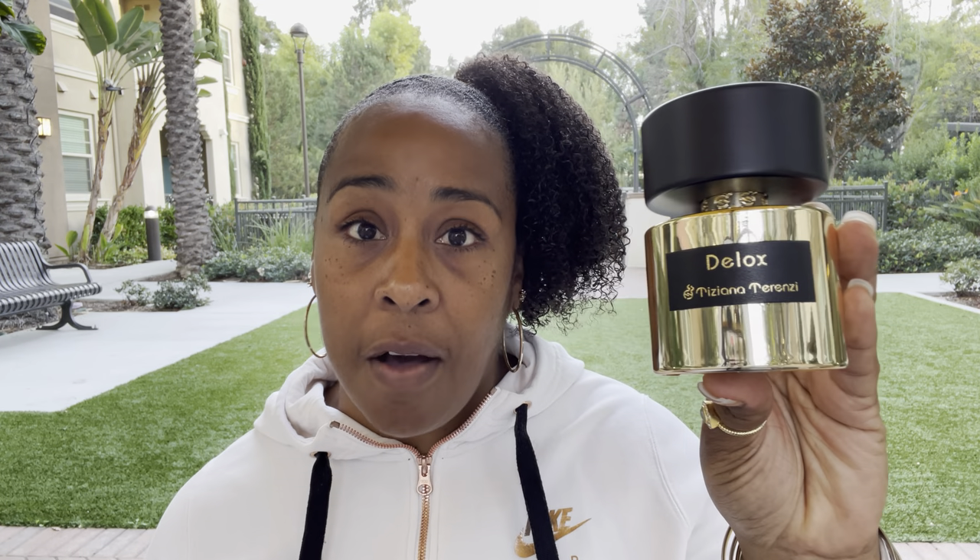Next we have one of my favorites, which is Deluxe by the house of Tiziana Terenzi. I absolutely love this. This is basically coffee, rose, and vanilla — a stunning fragrance. In Deluxe you have coffee, white hyacinth, Irish Turkish rose, honey, vanilla, and amber, plus a couple of other notes. There's a really bright rosiness in here. Kind of reminds me a little bit of a Delina-type rose with a sweetness of the vanilla and the coffee.